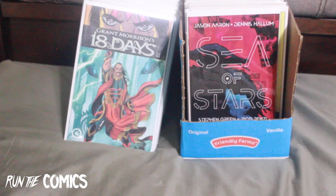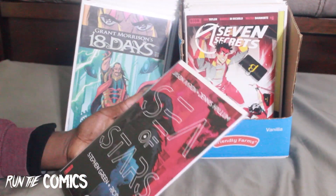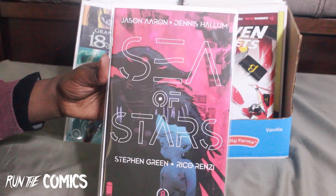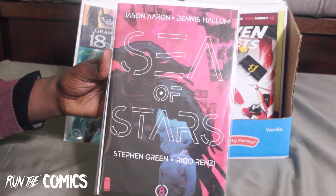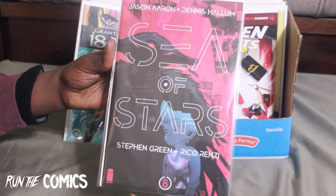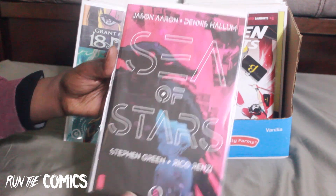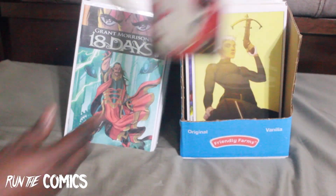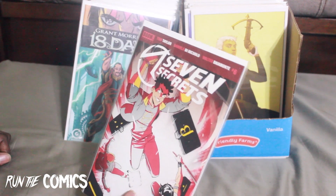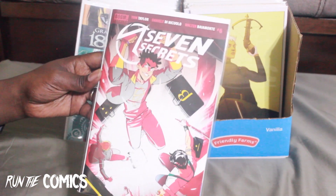Another favorite story from Image — Sea of Stars. Love this book about a father and son, the father trying to find his son lost in space. This is #8, a dope story. And Seven Secrets #6 — a story I got out of but got back into because the story is really captivating.